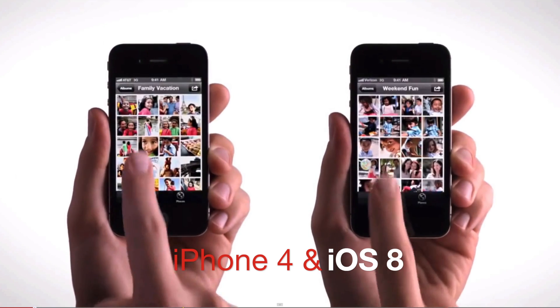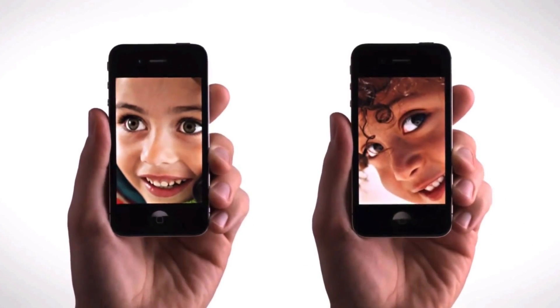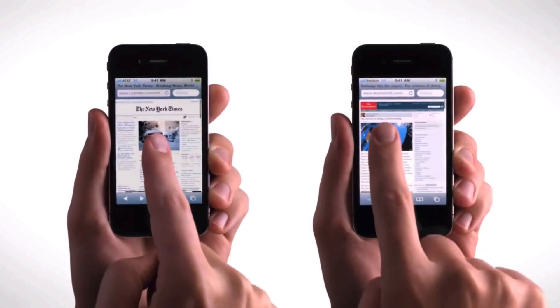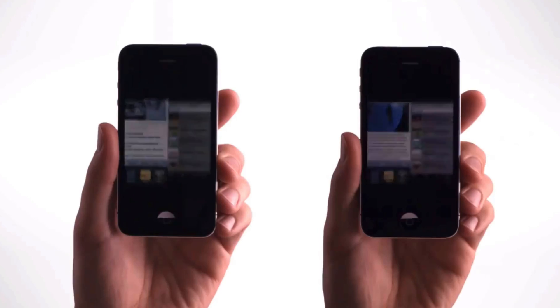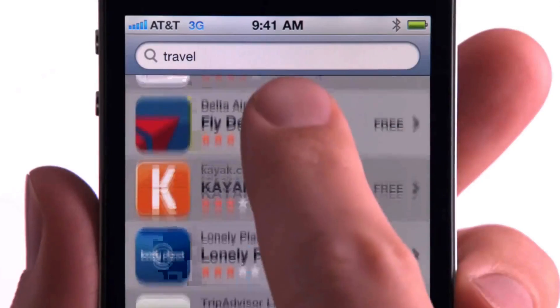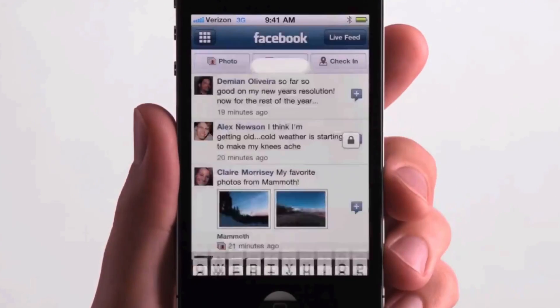I've been getting a lot of questions whether the iPhone 4 can update to iOS 8. The answer is pretty much no. The reason is Apple — Apple made it so you can't. Which is actually a good thing, because even on iPhone 4s it's pretty slow and there's been a lot of glitches. So you're not that unlucky that you can't do that.